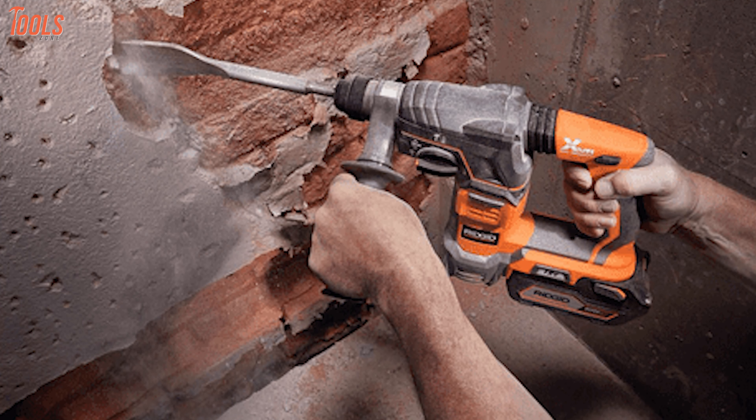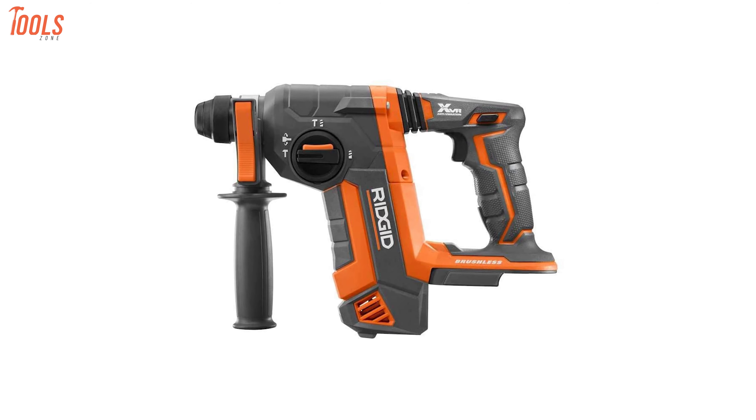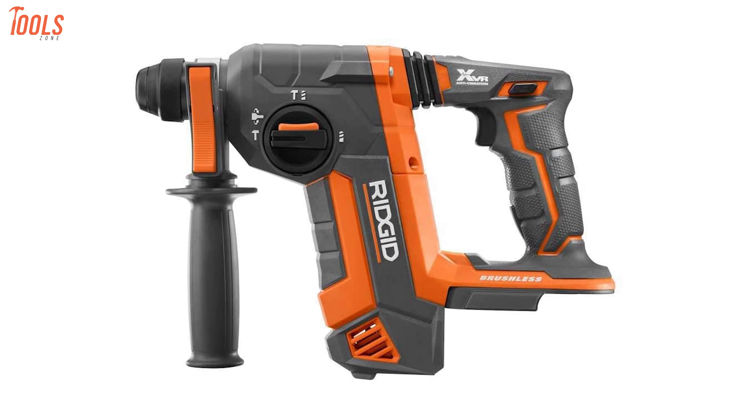In addition, the mechanical clutch of this Octane SDS-Plus rotary hammer drill helps you minimize the torque reaction when the bit binds, ensuring the precision of the job. In order to do faster drilling through a wide variety of materials with substantial comfort and great safety, this Ridgid rotary hammer drill has no alternatives.